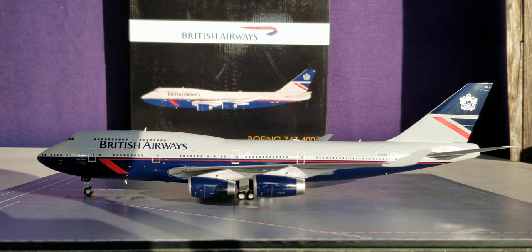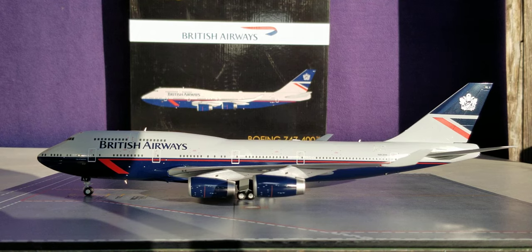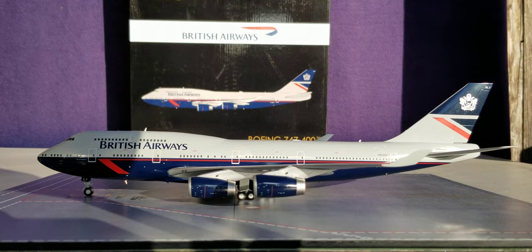All right, everyone, this concludes this model review. I'd like to know if you got this model or plan on getting it if you can find it — otherwise, this model is almost impossible to find at this point. However, InFlight just dropped the same version, so you can snatch that up if you can because it's going to sell out pretty quickly. So with that said, please take care, God bless, stay tuned — there's more model content coming. Peace.